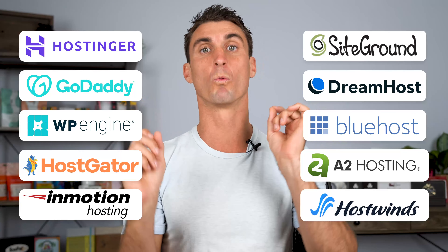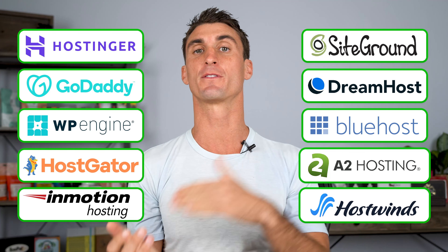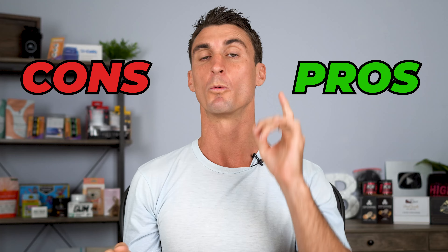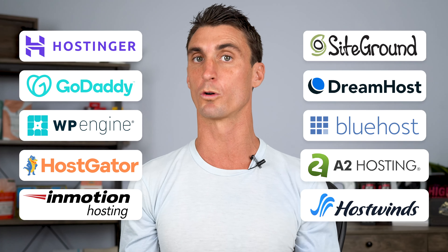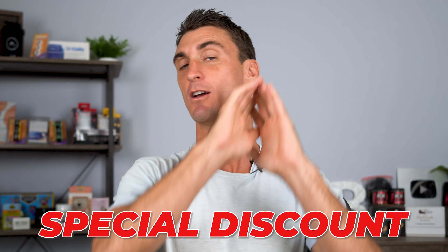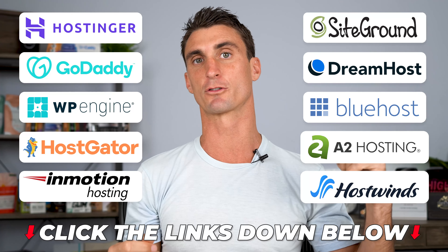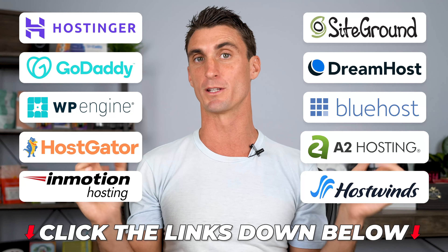We're going to go over the top 10 WordPress hosting companies one by one and talk about the pros and cons for every single one of these companies, which means by the end of this video, you're going to know exactly which company you should go with to host your WordPress website. And as a bonus, I have special discounted pricing for all of these companies — there are links down below in the description that'll get you discounts on your WordPress hosting, no matter which company you go with.